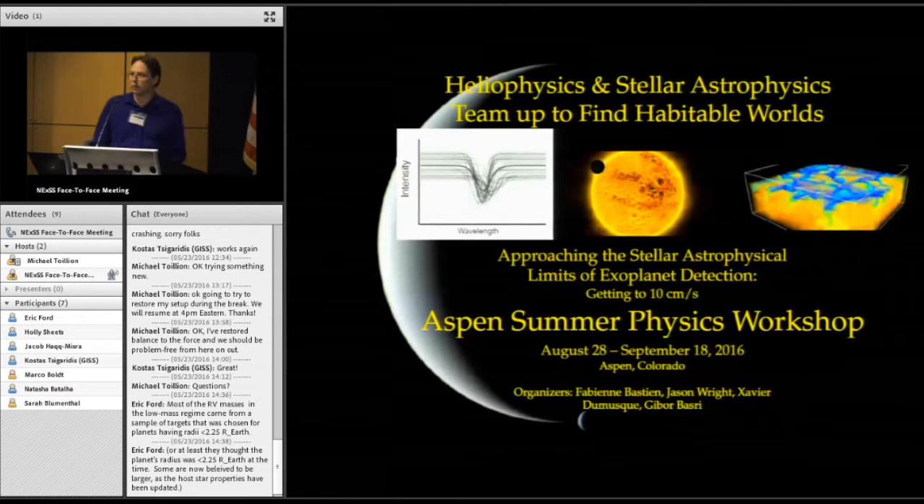Heliophysicists have a different view of the sun as a resolved source, and think of disk-integrated light as the sum of many lines coming from many parts of the sun where the photosphere is moving at different velocities. We astronomers are now at the point where we think we need to know that information.